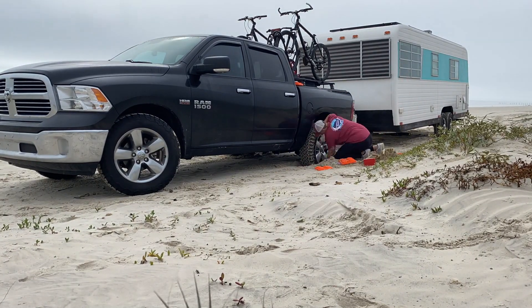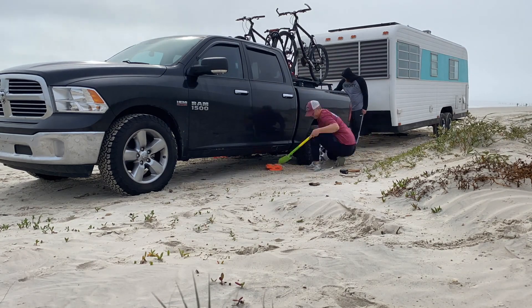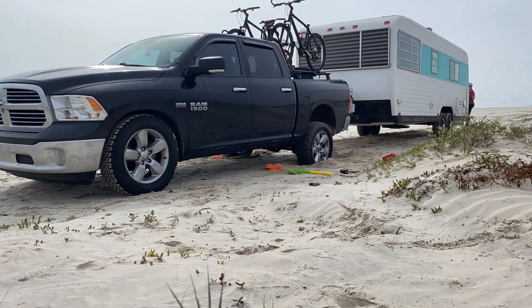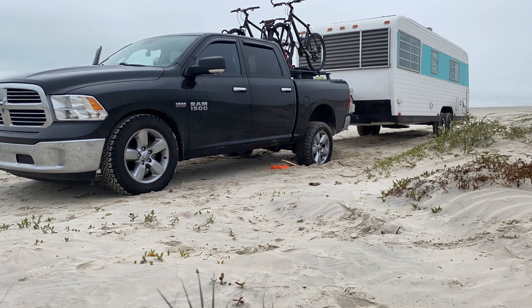The major issue we had was the truck was just burying itself — there was just too much weight. A gentleman stopped by with his truck and offered to pull us out.